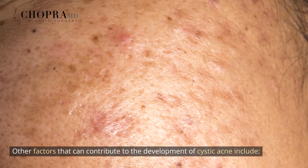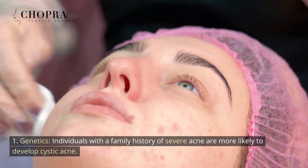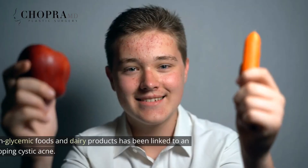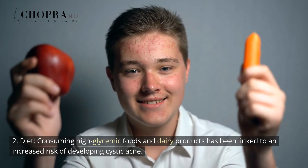Other factors that can contribute to the development of cystic acne include: 1. Genetics — individuals with a family history of severe acne are more likely to develop cystic acne. 2. Diet — consuming high glycemic foods and dairy products has been linked to an increased risk of developing cystic acne.